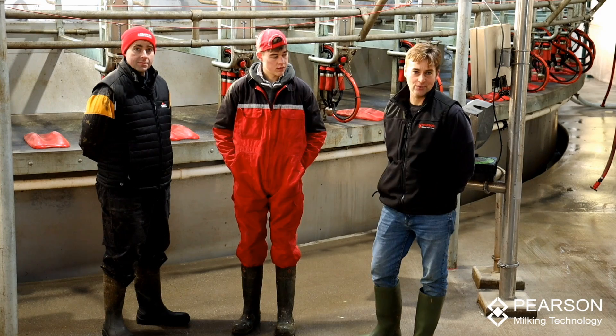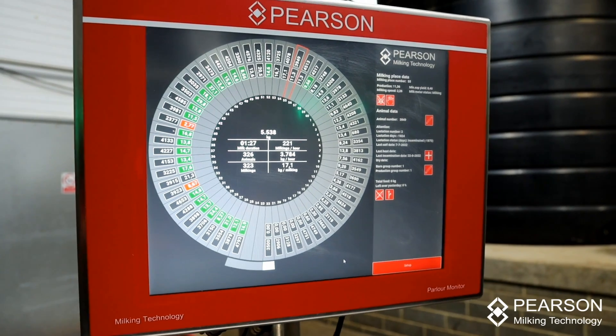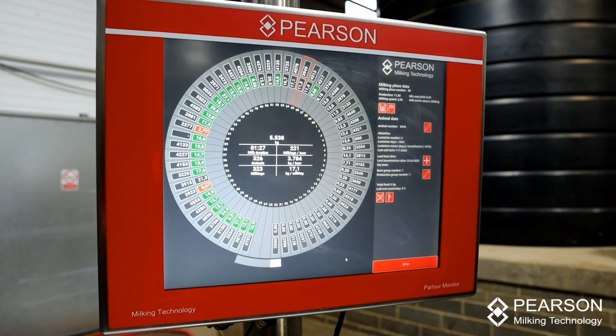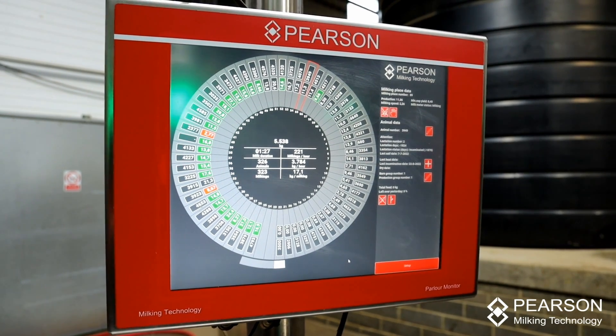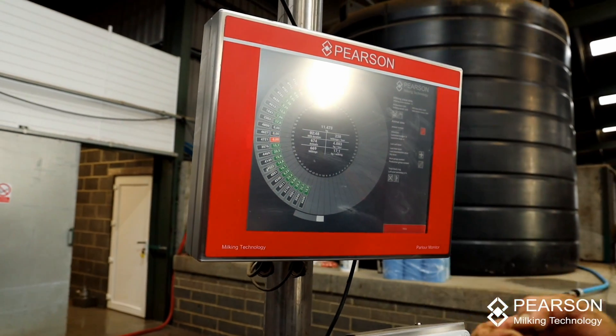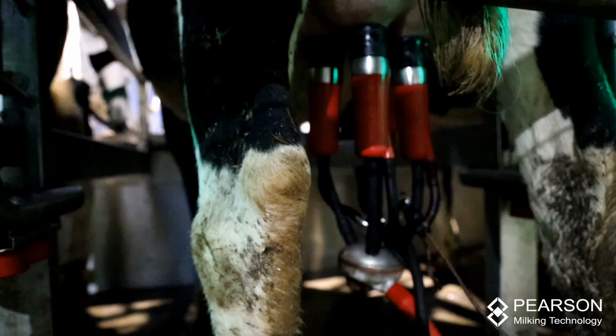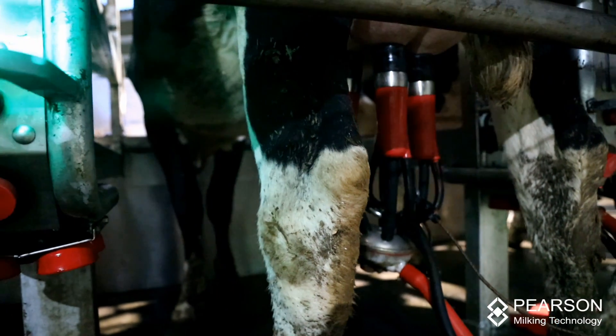It's very easy to use. You've got your touch screen here. You're just constantly watching it as you're milking, just looking at it as it's going round. You've got all the information there of each cow — click onto a cow and it'll tell you how much it's given and what its milk flow rate is.